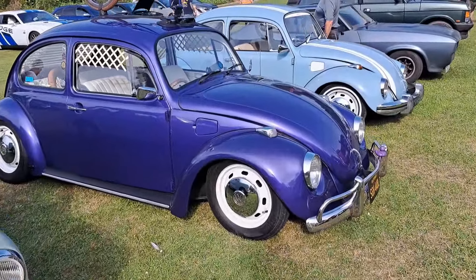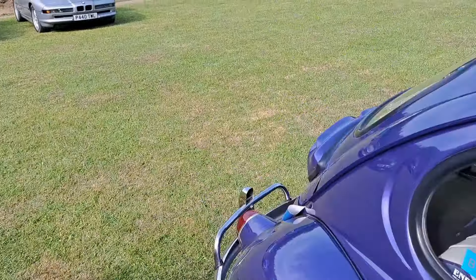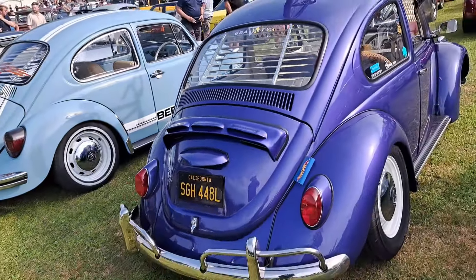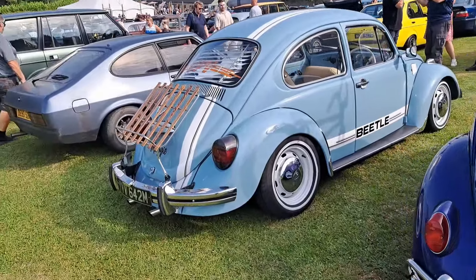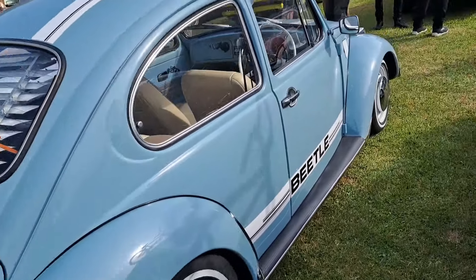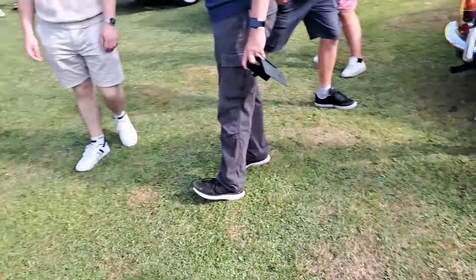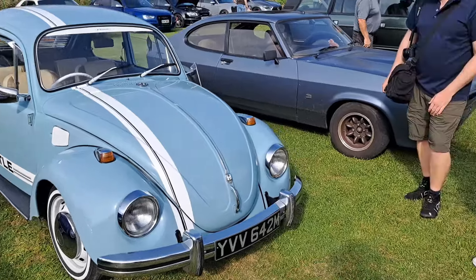72-73 Volkswagen Beetle. It says California on it, but obviously it's right-hand drive, so maybe that's just something that's written on there. Hello to Betty — it's slightly later here, this one's Maggie. 73-74 on an M. And that is very nice. Modified, of course, but we don't mind that a little bit.